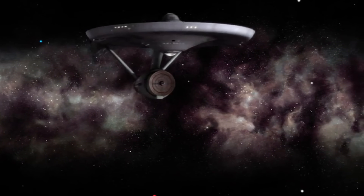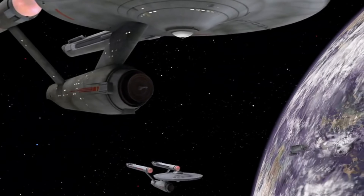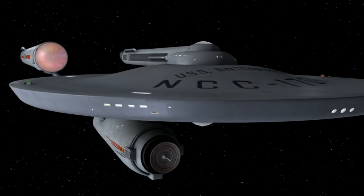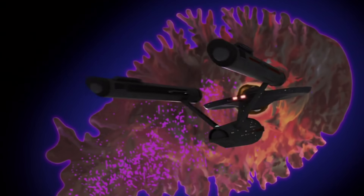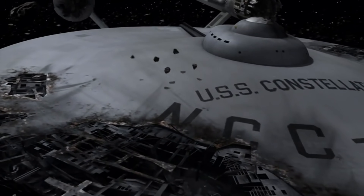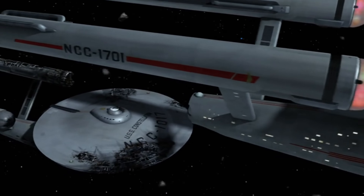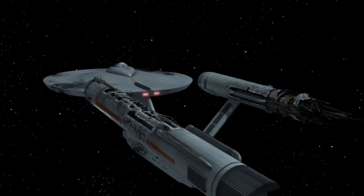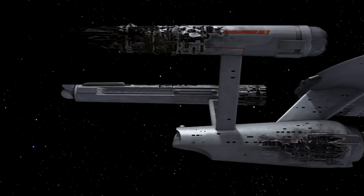Once upon a time, registries were simple, at least in fandom. Take the good old Enterprise's registry number of NCC-1701. Thanks to Franz Joseph, that stood for Naval Construction Contract Number 1701 — or the 17th class ever created by Starfleet and the first regular vessel after the initial prototype was constructed. All neat and clean, but even in 1975, there were issues with this format. The USS Constellation would flash across our 13-inch black-and-white televisions with a registry number of NCC-1017, which of course doesn't work at all, since the Constitution class couldn't be both the 10th and the 17th class created by Starfleet Command.